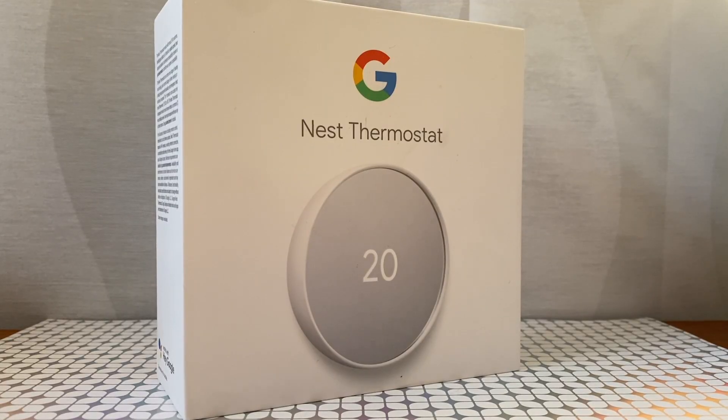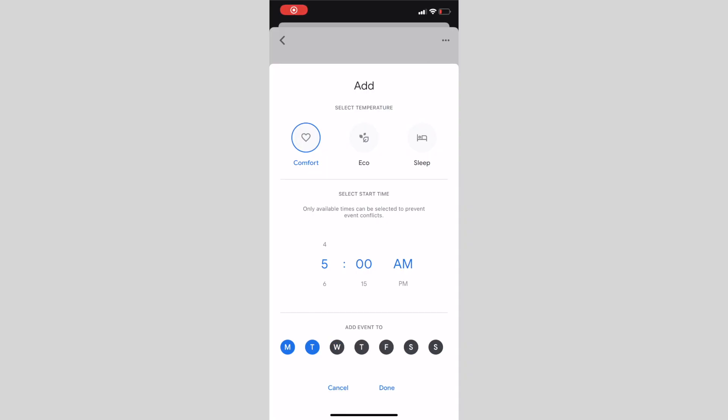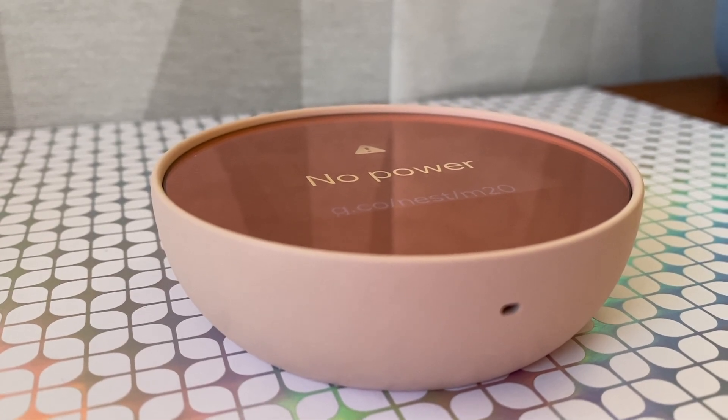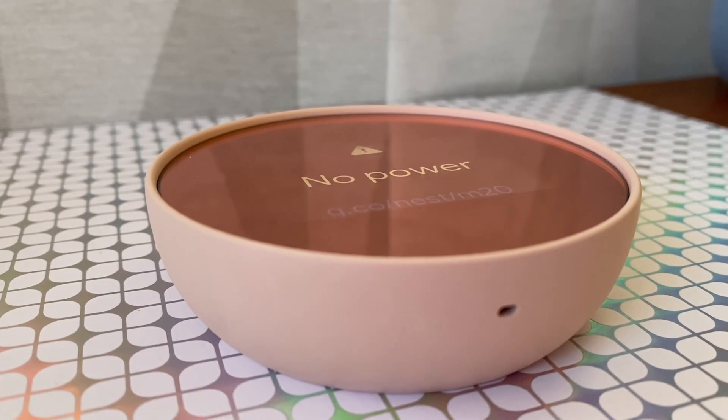Nest's third generation learning thermostat has "learning" in the name because it learns your schedules and habits over time and adapts to heat or cool as you need it, maximizing efficiency by doing things like turning down the heat when you're asleep or away. The new fourth generation Nest thermostat needs you to program it and give it an initial idea of the schedule, but it can also let you create three temperature shortcuts to make things a little bit quicker. When it came to setup, for me personally, the fourth generation Nest thermostat was not super easy to deal with.